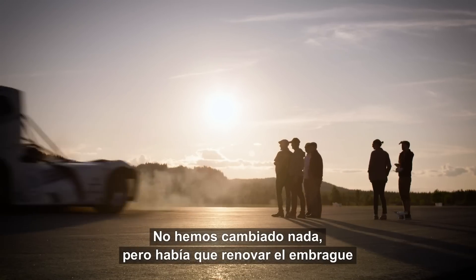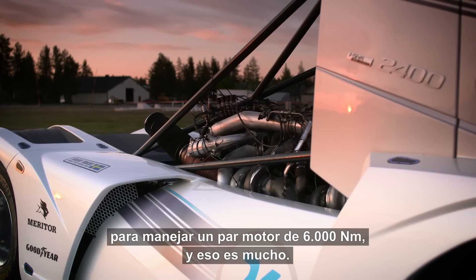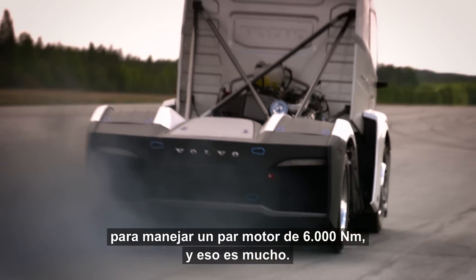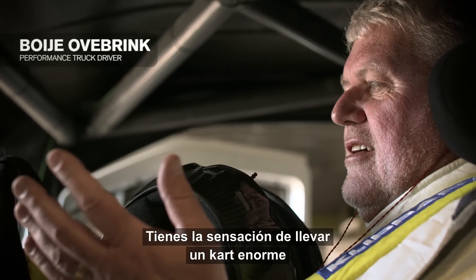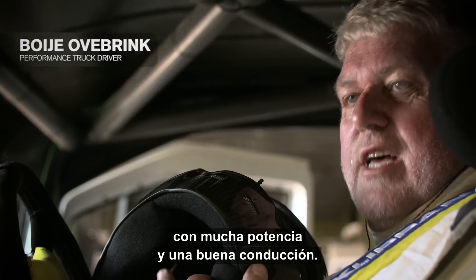We haven't changed anything, but we needed to update the clutch to handle the torque that is 6000 newton meters — and that is a lot. The feeling to drive this one — it's a big golf cart with a lot of power and good handling.